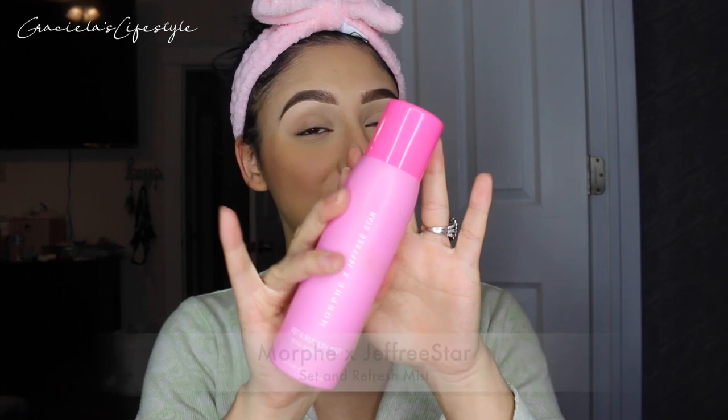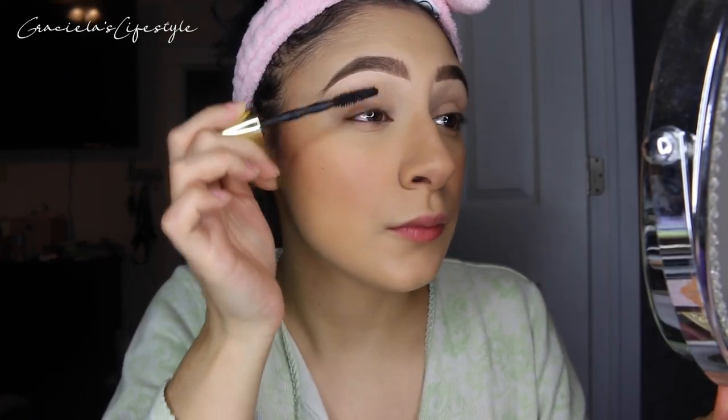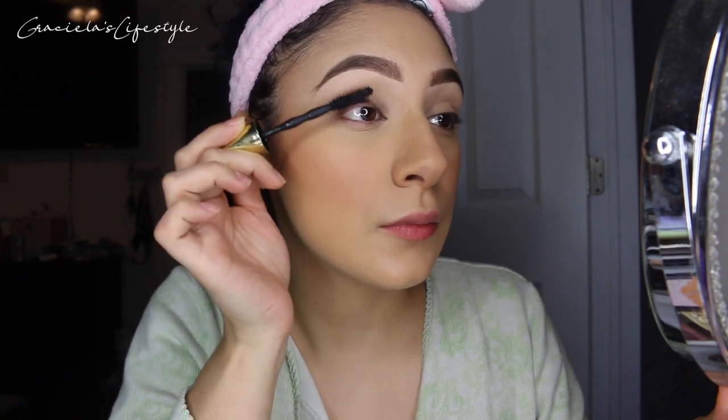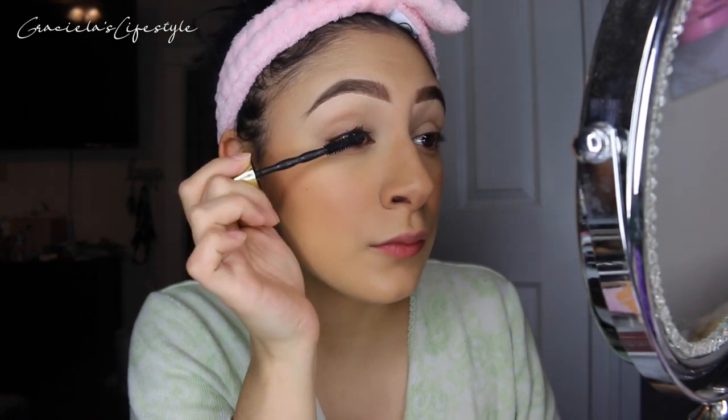I love this spray so much — if you guys haven't tried it, go ahead, it smells like strawberries, it is the best. Now I'm just going to be putting on a little bit of mascara. This is of course Maybelline mascara — it's affordable and I love it for everyday use. Unless I'm going to a party I use a different one, but I absolutely love this mascara.